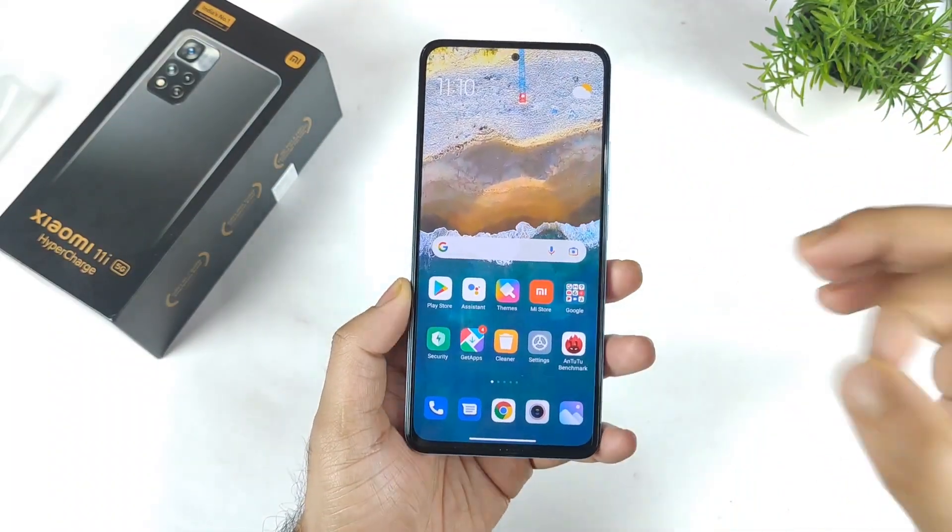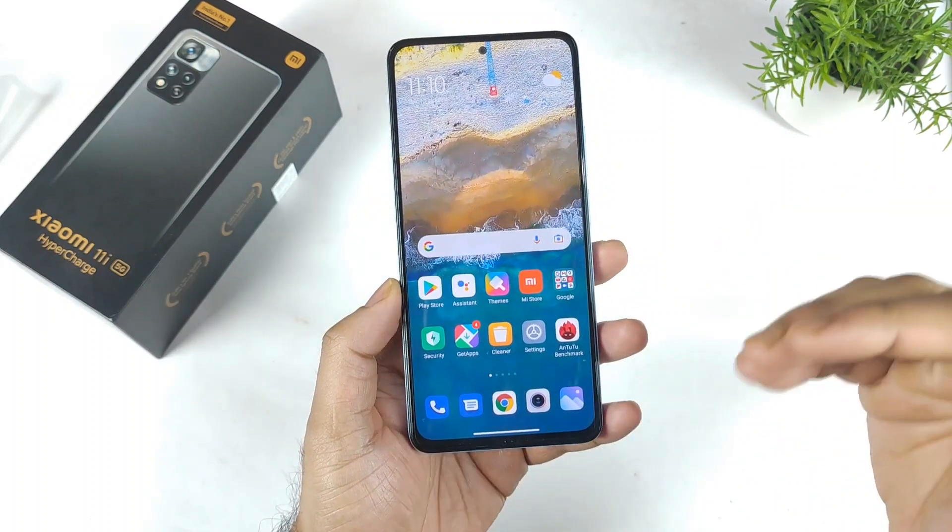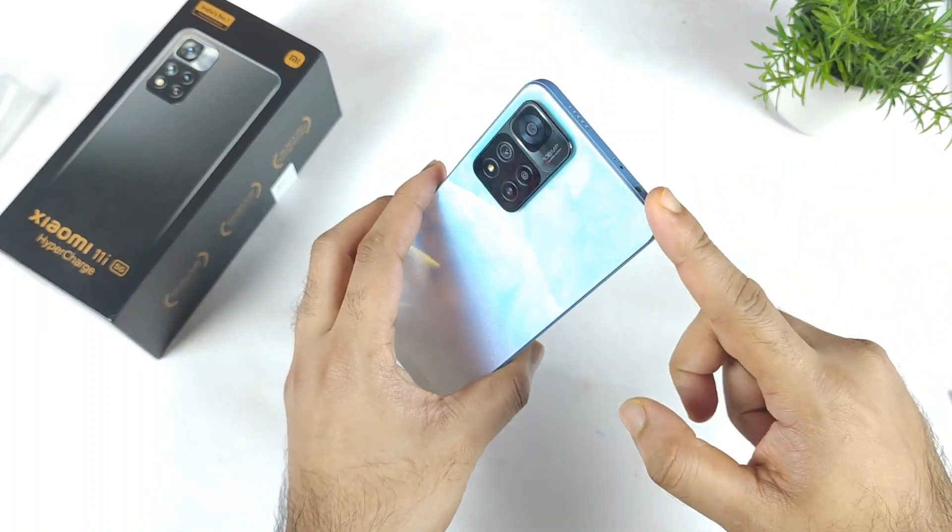Hi friends, welcome back to my channel SciTechQ. In this video, I am going to demonstrate the black color crush issue test in this Xiaomi 11a device.